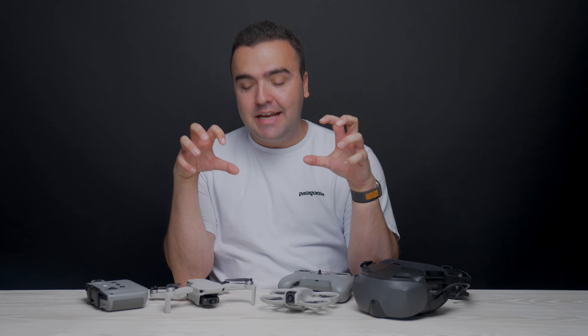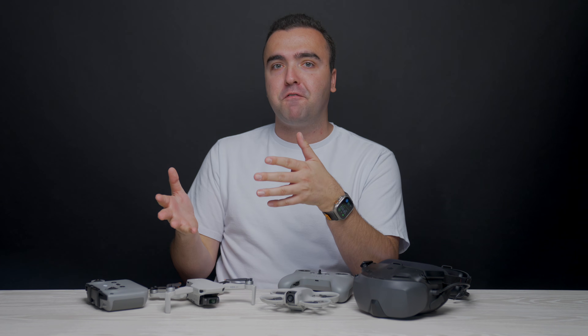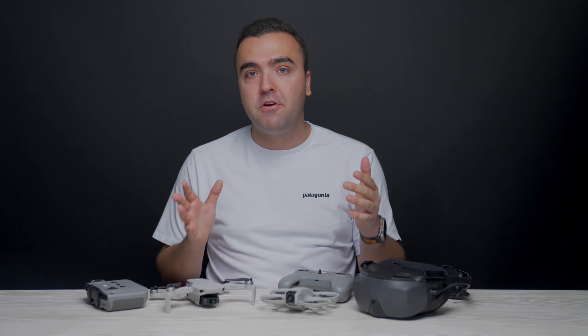Hopefully I laid everything out for you so you can make the decision on which drone is going to be best for you. I don't think I can necessarily say that one drone is better than the other because they are two very different and separate options. One is a GPS photo-video drone. The other is like a vlog tracking FPV drone. If I had to choose one drone for the rest of my life, I would go with the Mini 4K because I'm a photographer and videographer before I'm a drone pilot — I fly drones because I like the photos and videos that come from the camera, and the camera on the Mini 4K is far superior to the Neo.